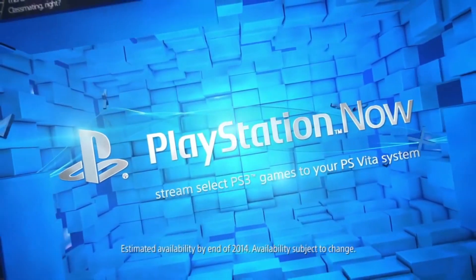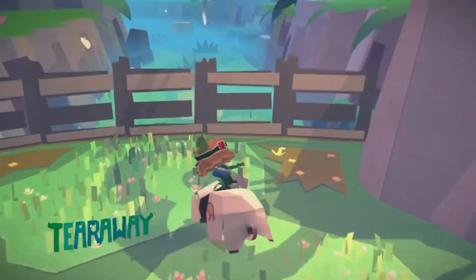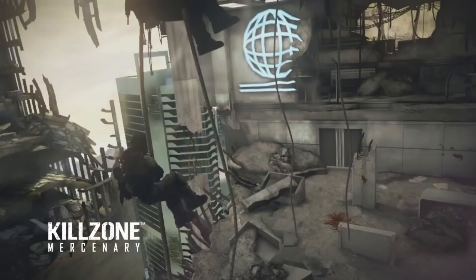Both generation one and generation two also supported PS Now cloud streaming. Unfortunately, that is no longer supported. Sony could technically re-enable it in the future, but given what we're seeing about their support of the Vita, I wouldn't hold out hope. If you're buying a PS Vita specifically for cloud streaming, it's no longer available. The real strength of the Vita is in its unique and fantastic video game library, which we'll get onto shortly.